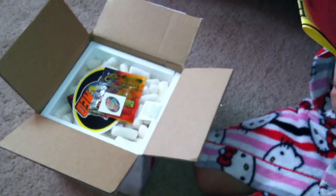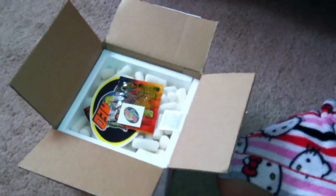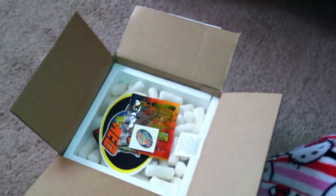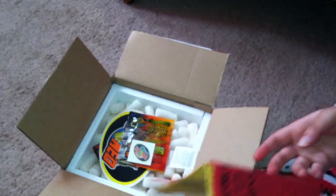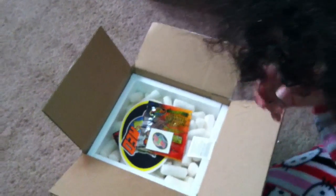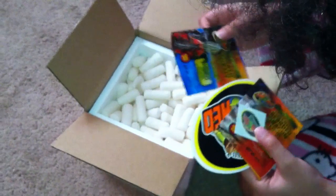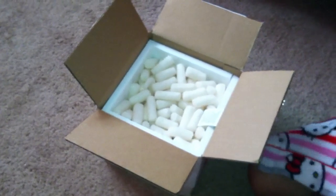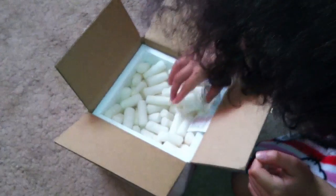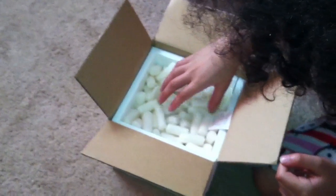I'm a bit worried because that's juvenile bearded dragon food, and we ordered a chameleon, aquatic turtle food. Remove the peanuts carefully.